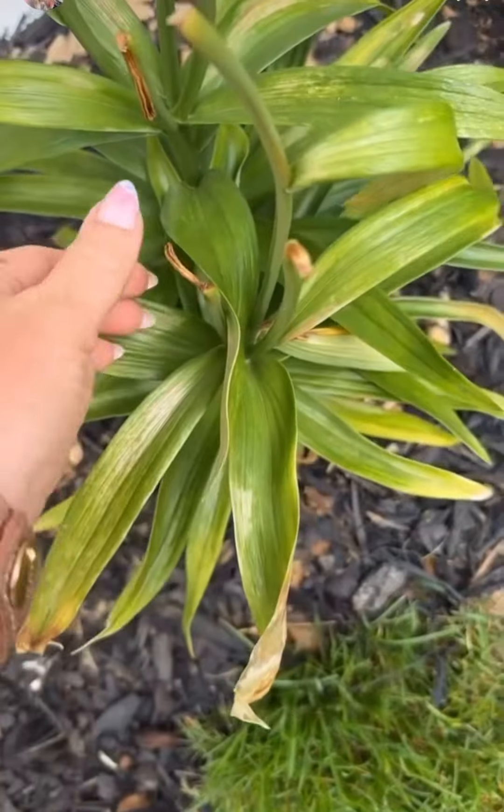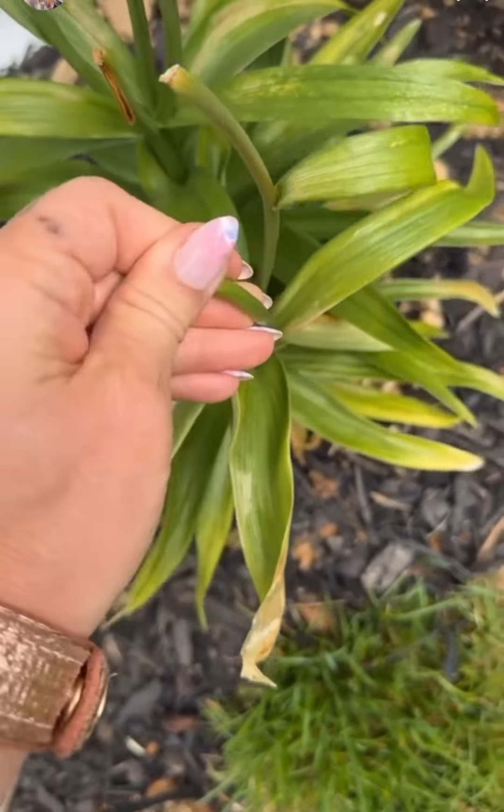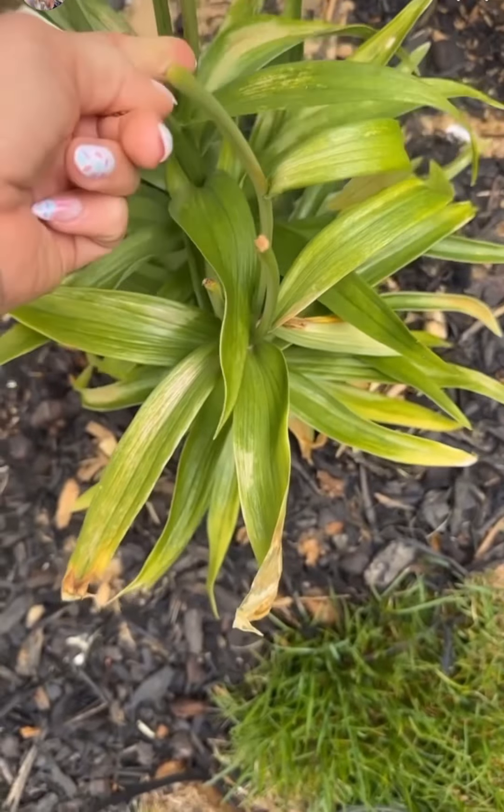These are just some lilies. I planted them after Easter — my mom brought me some. So they're going to go away, but they should come back maybe next spring.